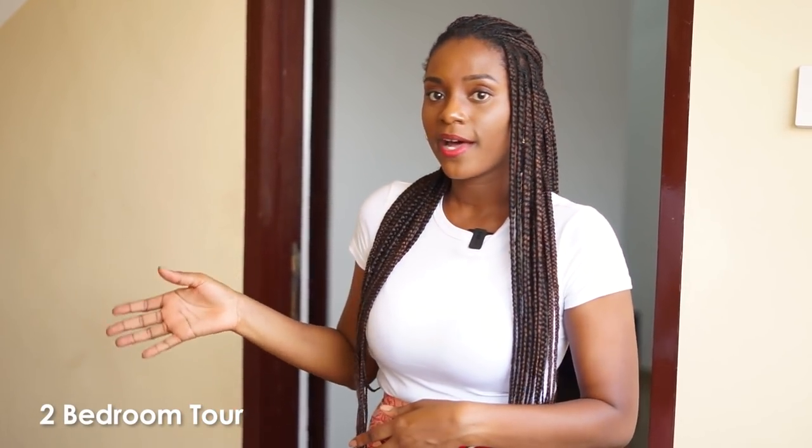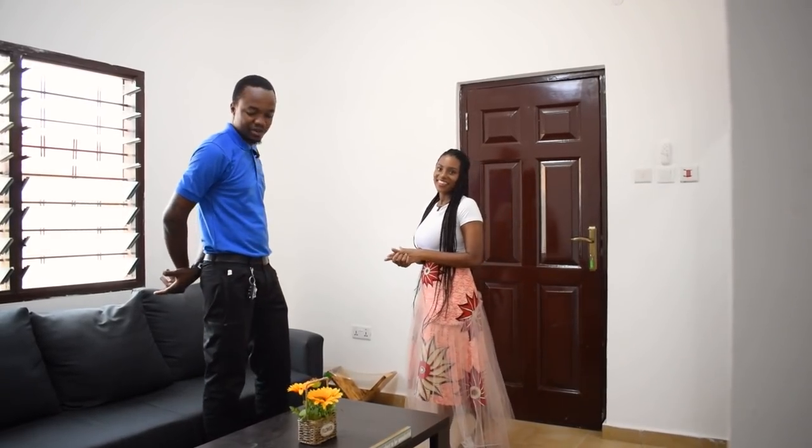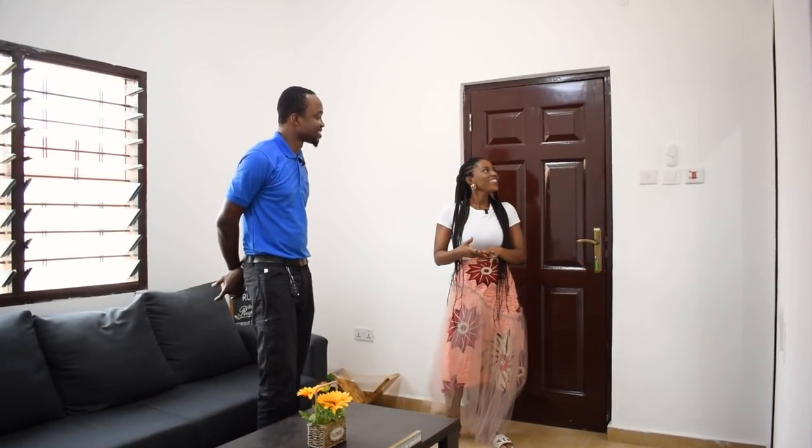We're going to be checking out properties that have been built out of EPS panels — walking through a two-bedroom apartment and a studio to see what the finished product looks like. We're doing this with Joshua Amegashi Viglo, a salesperson from Star Properties, which is the company that sells the developments built by Advanced Construction and Development.